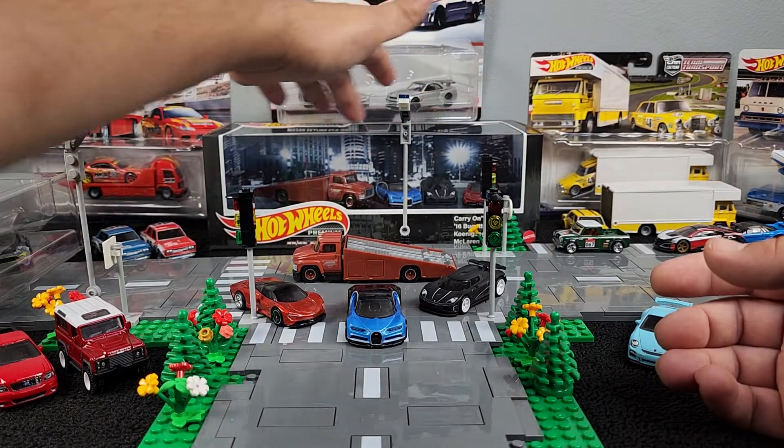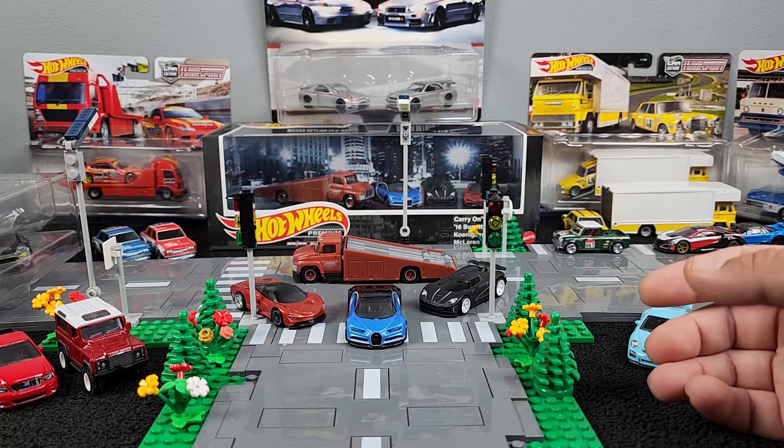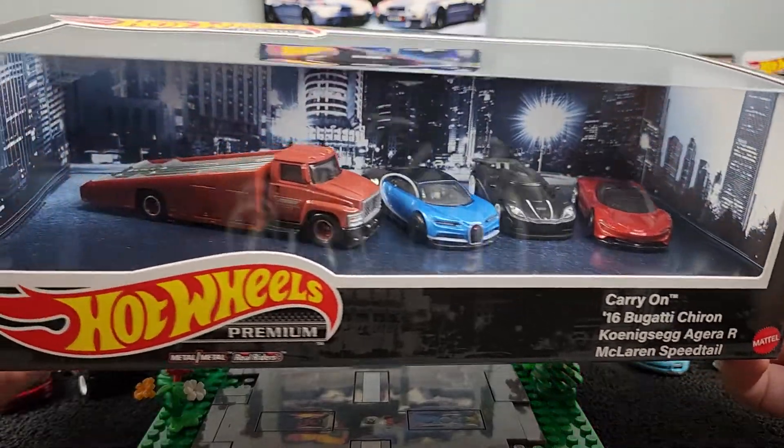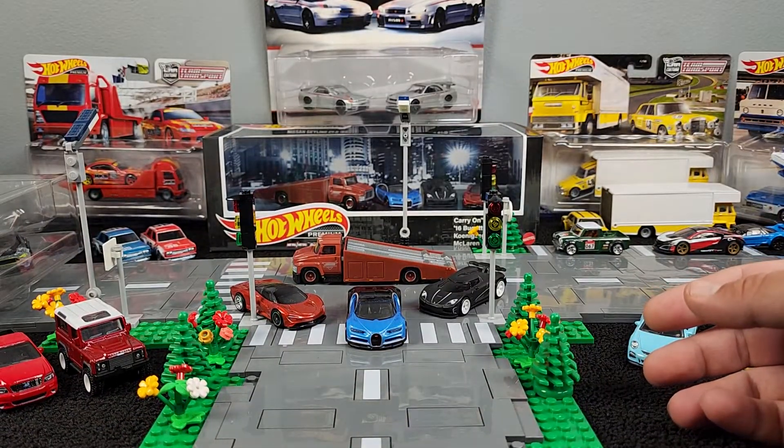Look at this — right back here, one in pristine condition. This thing, the box is crispy fresh. I was even able to find a second one. This one's for my brother though, so he's going to like it.